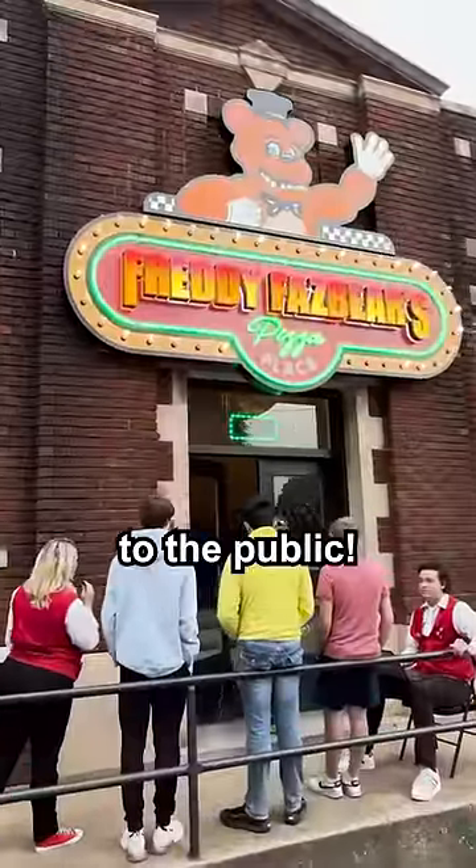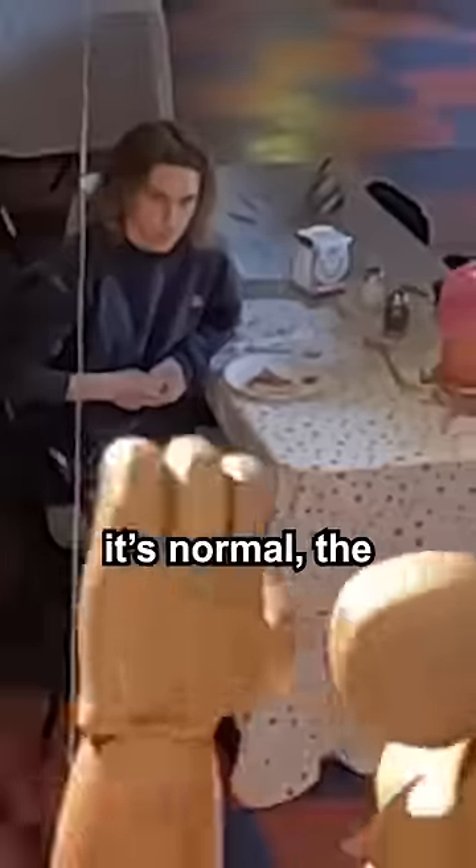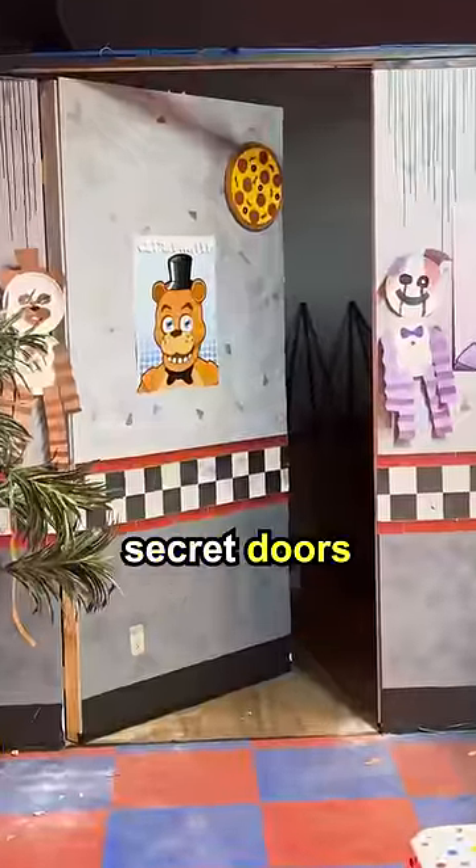After everything was complete, we opened the pizza place to the public — hopefully we don't get sued. After they walk in, the animatronics start performing. While they may think that is normal, the twist is that we have secret doors.